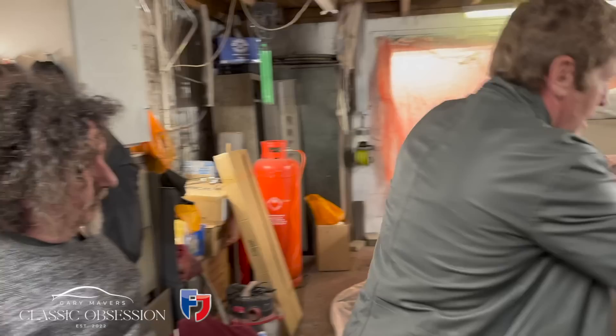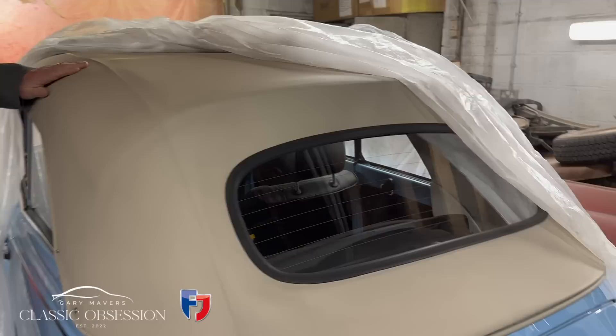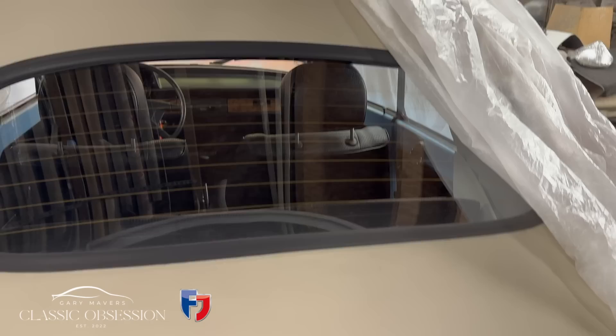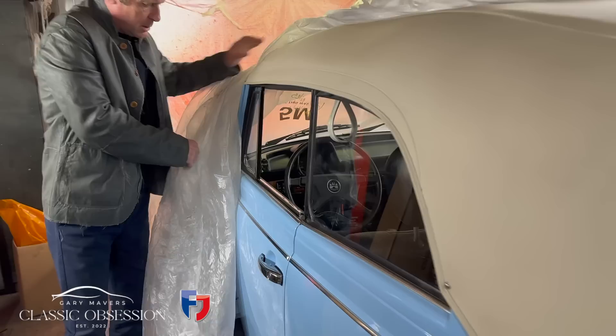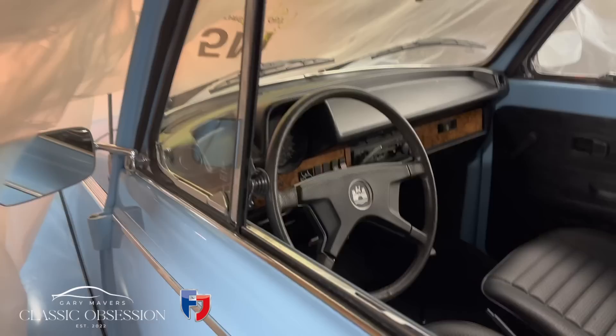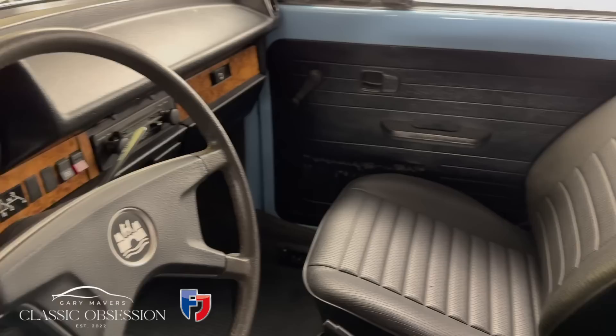It's a 1979 American spec Karmann convertible. That's all original, yeah? That's been changed actually — but to original spec. Even though it's done no miles, it still deteriorates. Oh, look at that interior — that is incredible. Brand new. 685 miles. Greek tea or English tea? Surprise me.